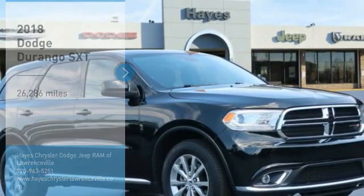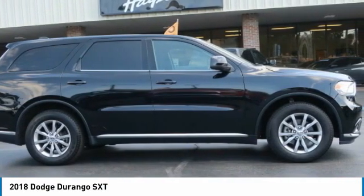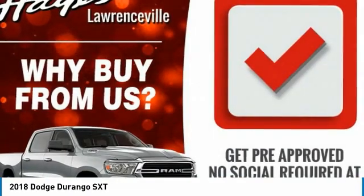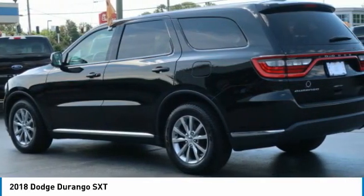Come test drive the 2018 Durango. The Durango allows you and your family to travel in style and comfort. It offers more interior room than most mid-size SUVs and has an available third row of seating. Underneath are sturdy body-on-frame mechanicals and the option for a powerful V8 engine.